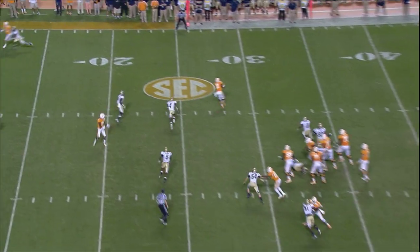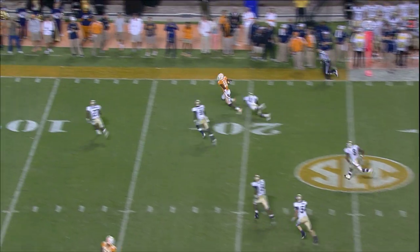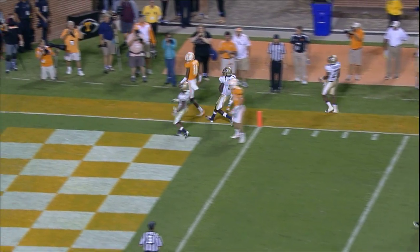Bray back to throw, looks right, fires underneath — complete. Hunter to the 25, to the 20, 15, 10. And Justin Hunter shoved out of bounds.